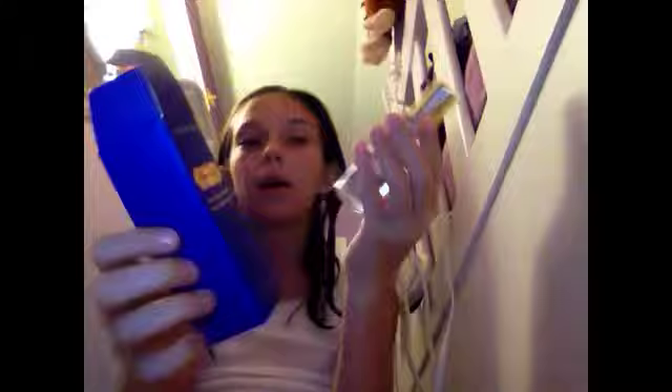And then this one is Love Spell from Victoria's Secret — Cherry Blossom and Peach. I was trying to read this in Spanish because I can read Spanish. On the bottom it says 'Eau de Toilette.' It's a small one because it's not the full size, but it was still really expensive because Victoria's Secret is really expensive. It just has a little bow on the top and it comes in a box. I haven't used it yet, but I know it smells really good.